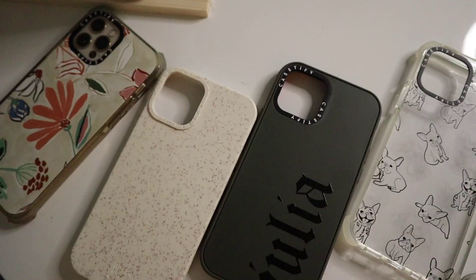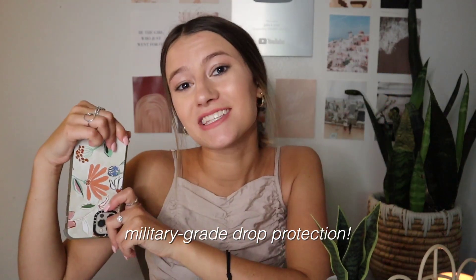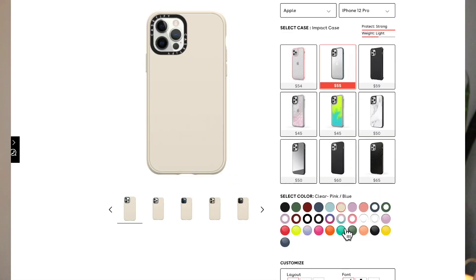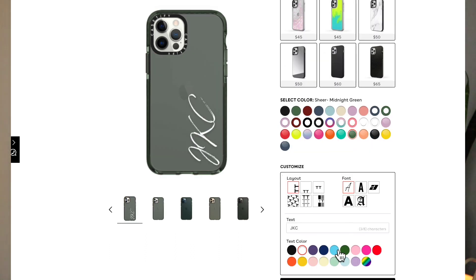Case Defy cases are both slim and protective, built with a two-layer construction, and are drop-tested and approved for up to 6.6-foot drops — so much more protective than alternatives you'd find on Amazon. They come in so many different designs and can be personalized with your name or a monogram in different fonts and colors. They're partially made of recycled plastic, so you can feel good about your phone case.